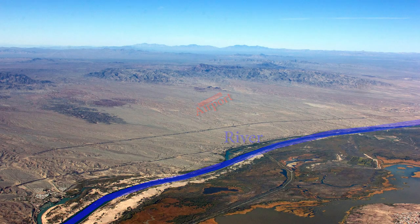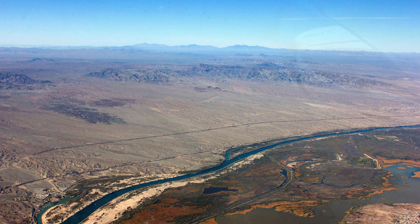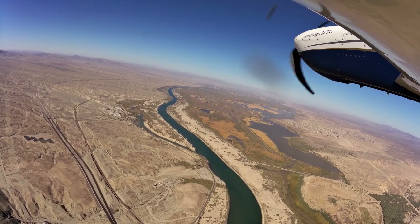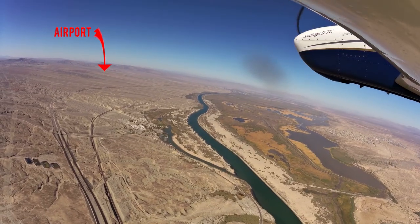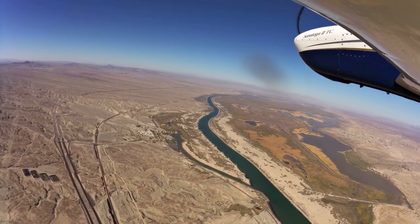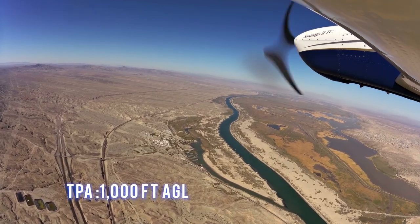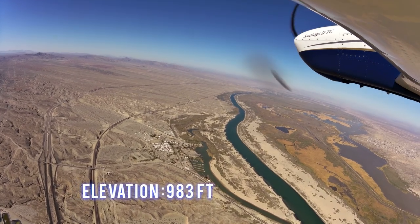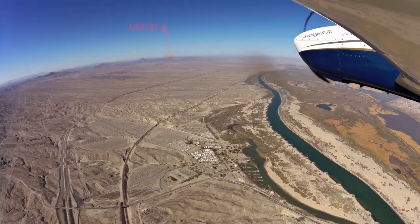The airport sits by this river. Use caution for these mountains to the northwest. The traffic pattern altitude is 1000 feet AGL and the airport elevation is 983 feet. Weather information is available.